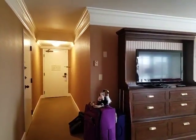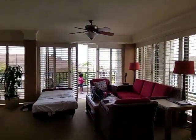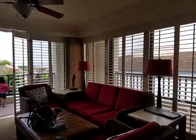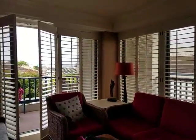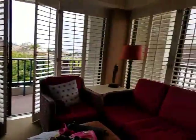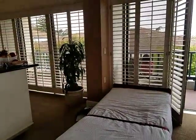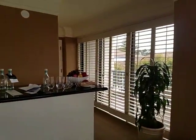This is a suite at the Portola. We are a family of five, so that's a pull-out bed there, and they brought us a roll-away.